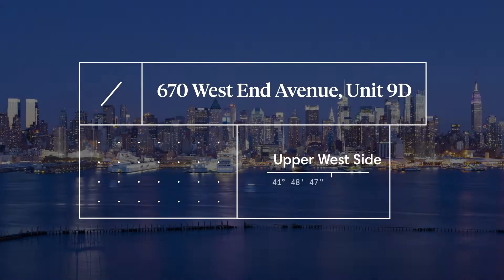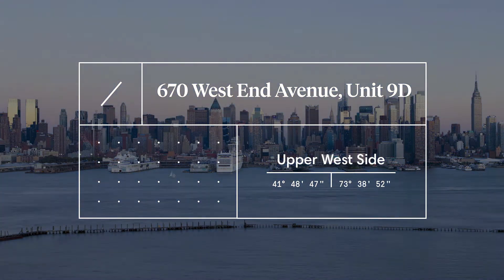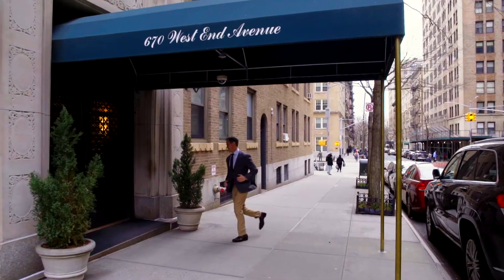This is one of the biggest classic sixes you're ever going to see — certainly one of the biggest ever, if not the biggest, on West End Avenue.